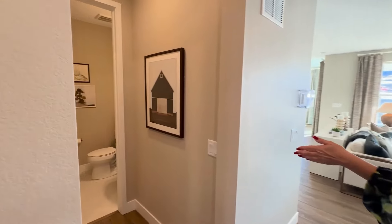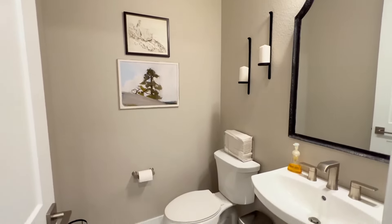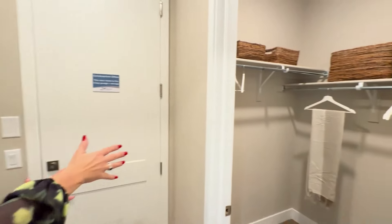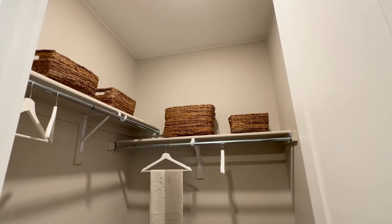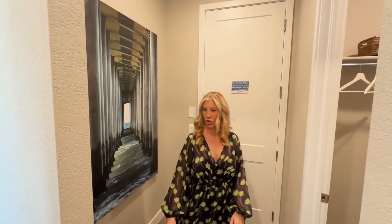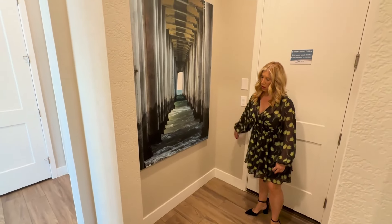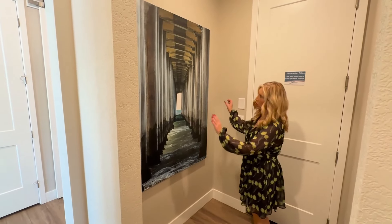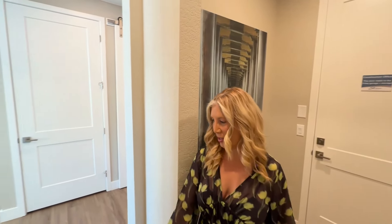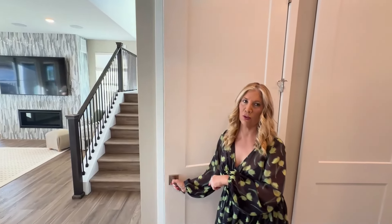Now let's come out of there and we're back in the hallway. If we go directly to the left, we've got our main level powder room. Then come in a little bit more, we have our coat closet, which is actually a walk-in coat closet, so that's nice. Here's the garage door that I said was locked, unfortunately. You could add a little bench, you could add some cubbies, or at least some coat racks if you wanted, but you've got that big closet right there too.